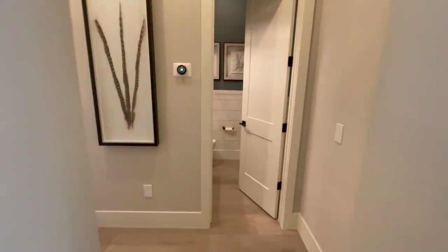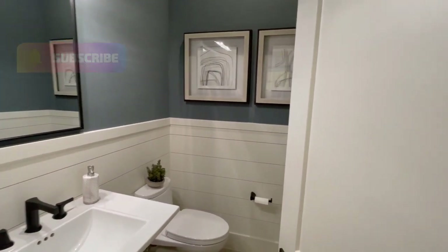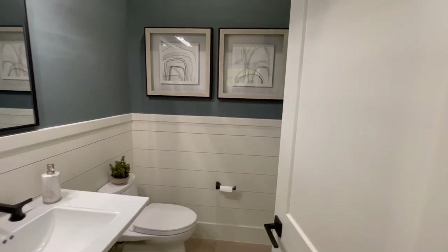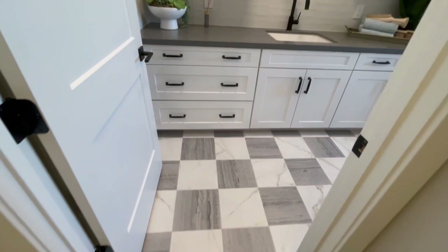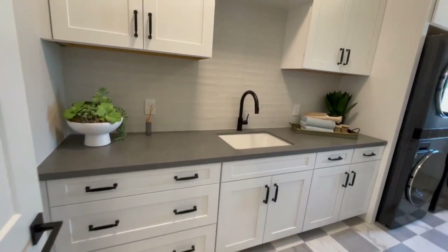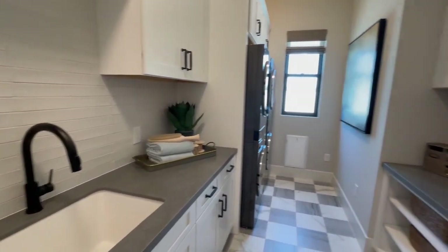There's wood floors throughout the entire place, with the exception of some of the bedrooms, laundry, and the bathrooms. But in the laundry room here, we have these gorgeous ceramic tiles. You have the quartz countertops, and you actually have a double front load washer and dryer.